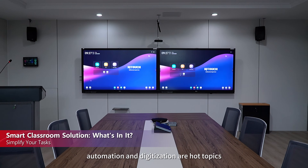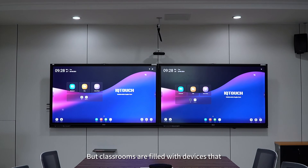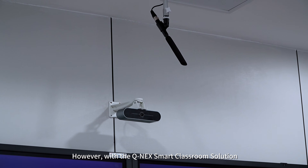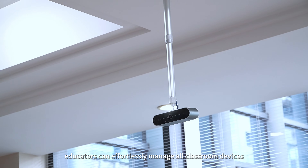In modern education, automation and digitization are hot topics, but classrooms are filled with devices that overwhelm teachers instead of helping them. However, with the QNEC Smart Classroom solution, educators can effortlessly manage all classroom devices.